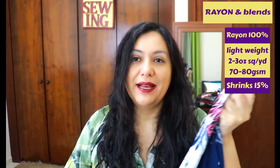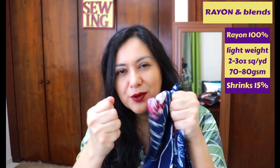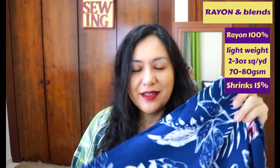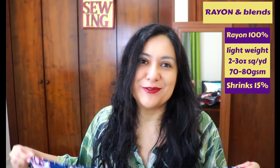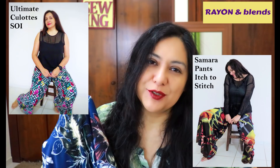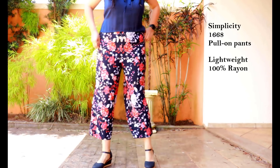One thing to note about rayon for pants: rayon is not a strong fabric. The seams are not the strongest. If you want to make really fitted pants where seams are stretching from mechanical force when you sit down, they will not hold up for a very long time. This fabric is also delicate when wet — it can easily rip in the wash if you're not careful. I love this fabric and I do make pants with it, but I choose wider styles with more ease.